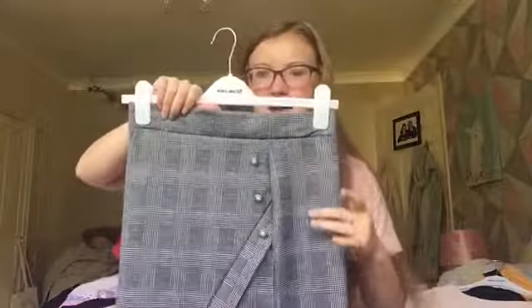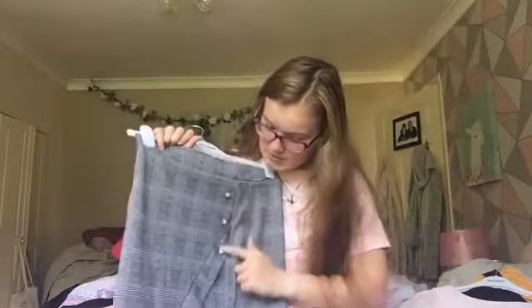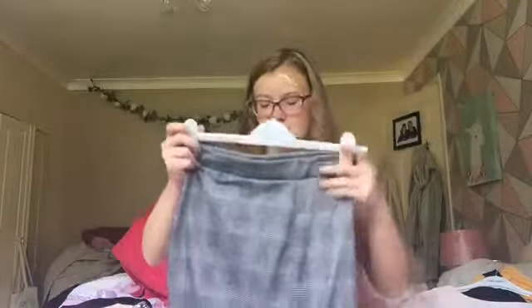The next thing is from Select again. I do have a similar skirt from Select which I got last year in pink — it was also in the sale but I already had one so didn't need another. This one is a grey and white checked skirt with buttons going down and a slightly longer panel on one side for effect. It's quite tight fitting and really nice. With black tights and a white blouse or a tucked-in t-shirt it would look great. It'll be really nice for autumn and winter with my black coat.